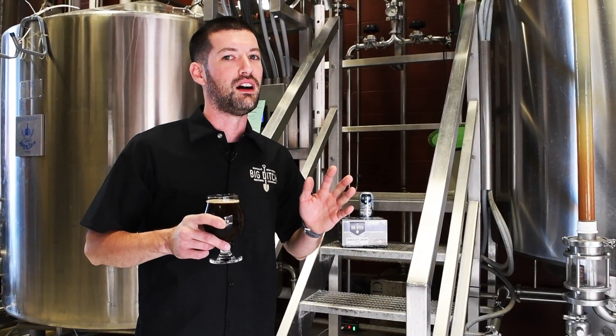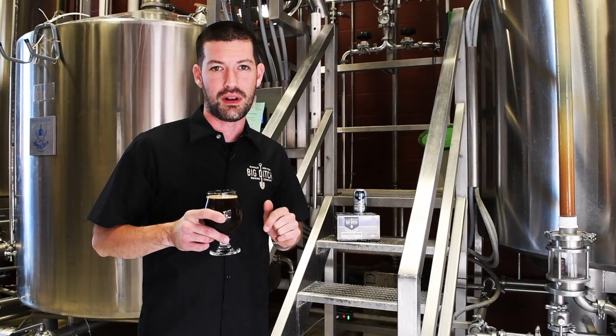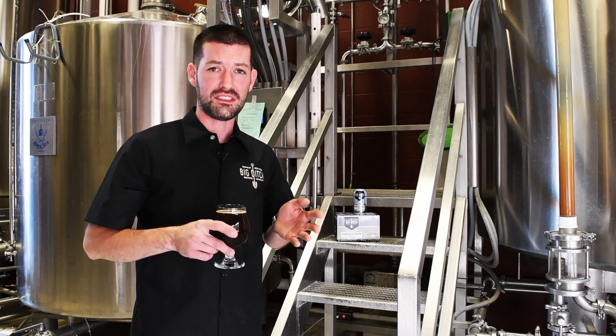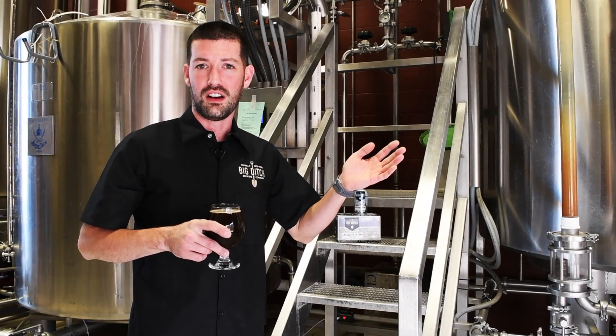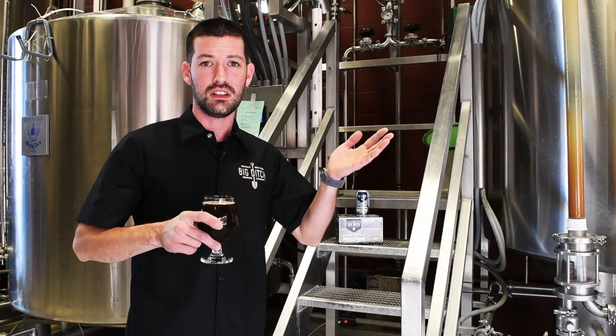It's going to pair really well — or maybe should just be on the dessert table right next to the cookies at all your holiday parties. You can go ahead and find this at all your local bottle shops. Remember: think local, drink local, and cheers.